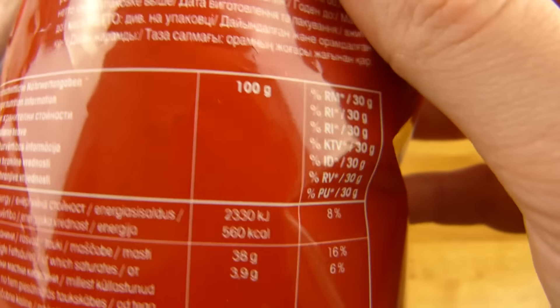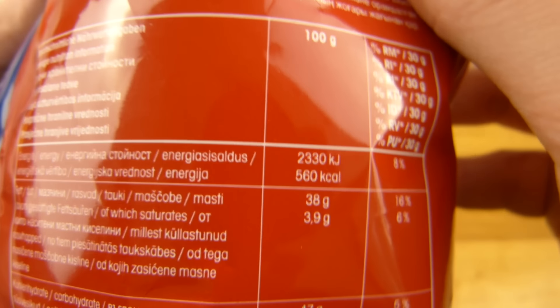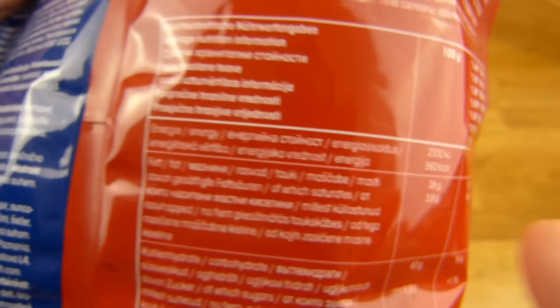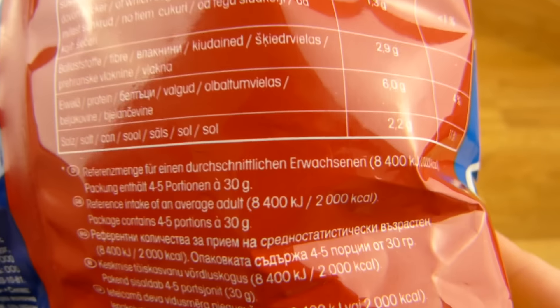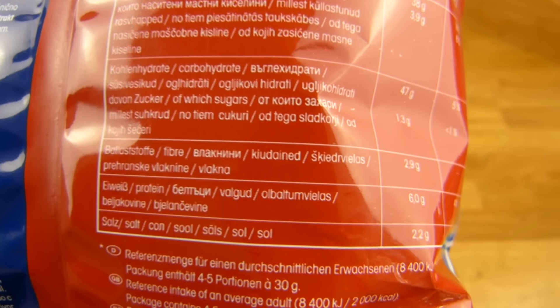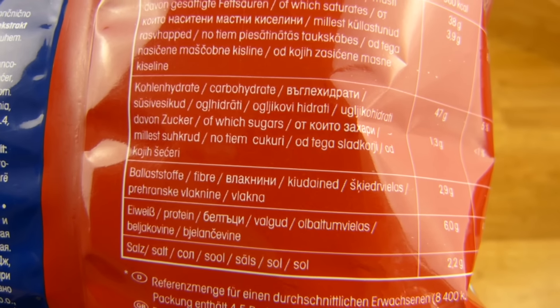Calories — very high I think. Yes, 560. That's very high. And I guess a lot of fat — nearly 40% fat. Yeah, it was butter extract and deep fried.